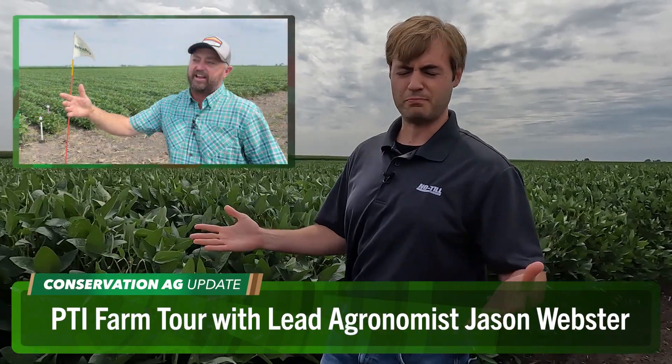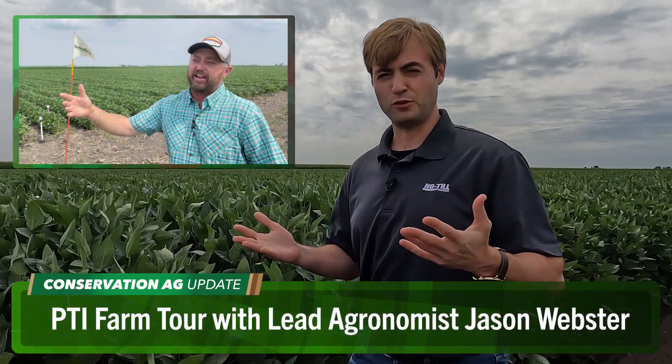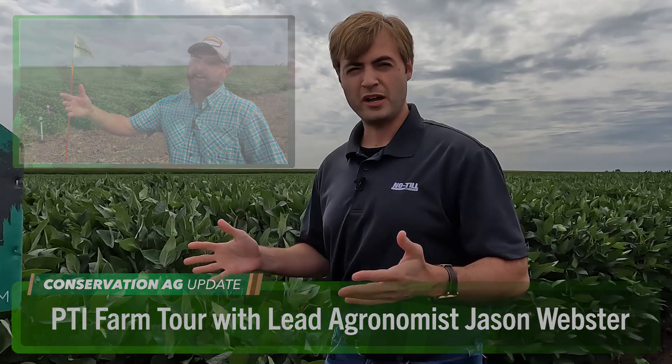We're getting set for a special pre-conference workshop here ahead of the National Strip Tillage Conference. Look how tall these soybeans are — we're going to be learning all about those throughout the day. I caught up with PTI Farm Manager Jason Webster for the inside scoop on why this research farm brings hundreds of people from all over the globe out here to central Illinois every single year.